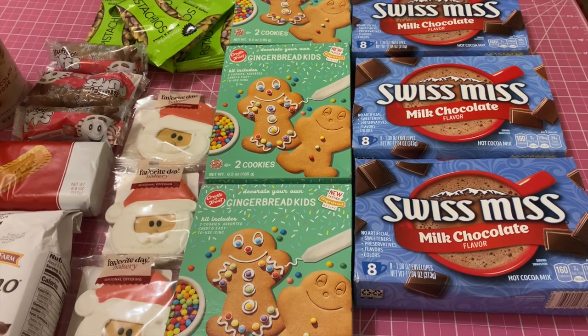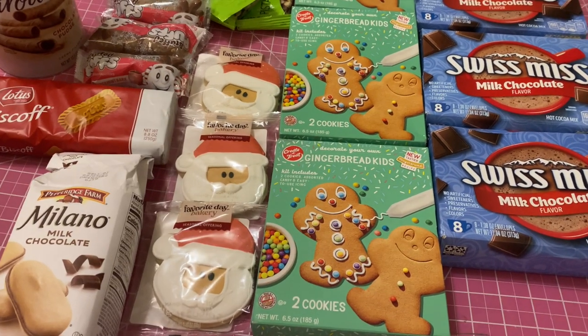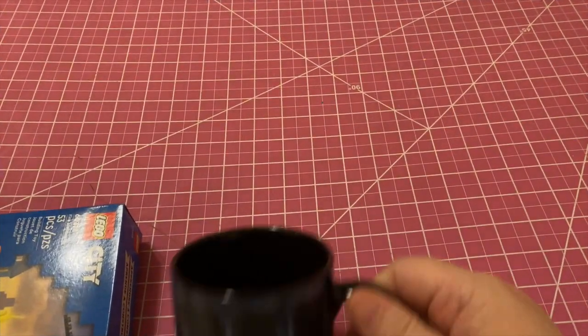The only thing missing is a drink, but I think I'm just going to make a pitcher of tea and that's what we'll drink on Christmas eve. Now let's move into their individual items, starting with Russell.